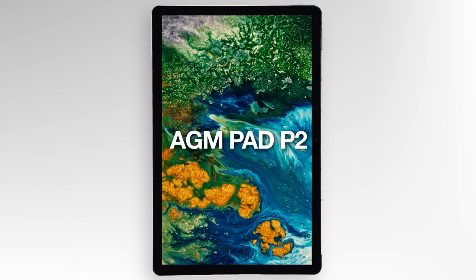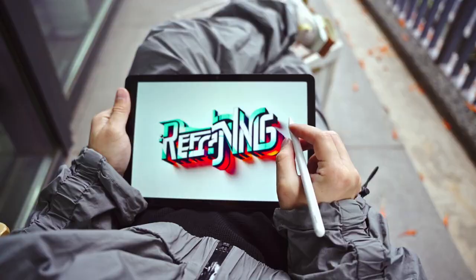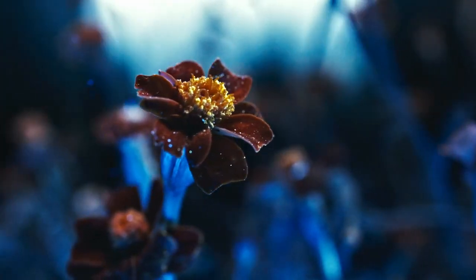Introducing the AGM Pad P2 — a tablet that's not just breaking boundaries, it's redefining them. From the moment you hold it, the world shifts. Here's a screen that doesn't just display, it captivates.